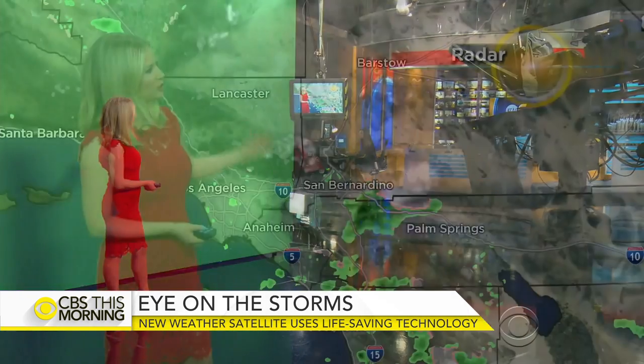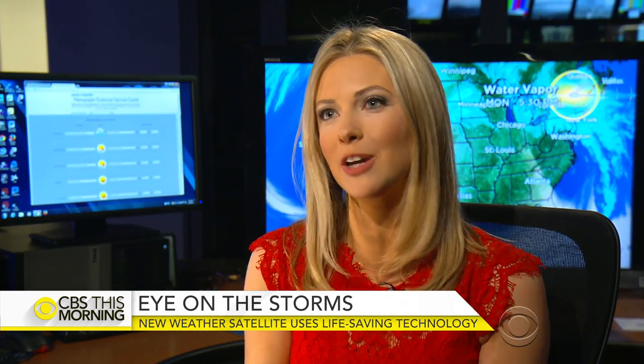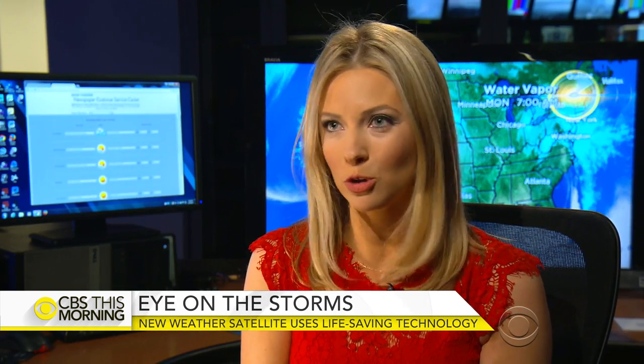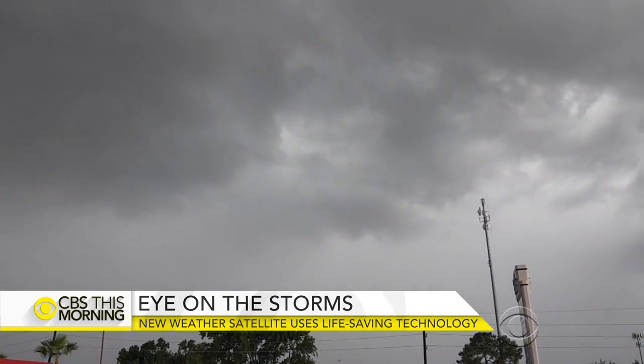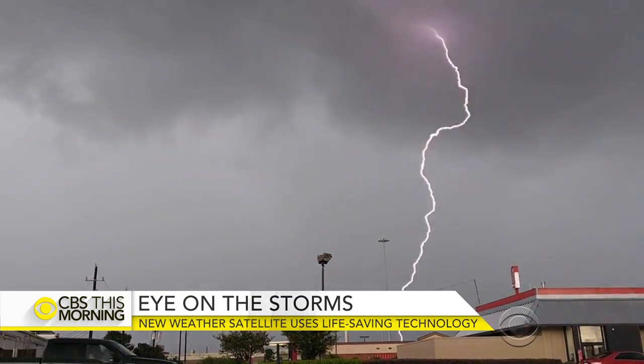Evelyn Taft is a meteorologist at CBS in Los Angeles. "You just see so much more with that picture that you get. You can warn people earlier. So if we've got thunderstorms here at home, we can tell you where that cell is, where that lightning is, everything."